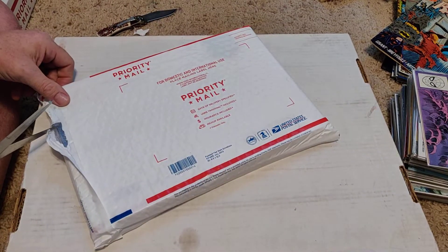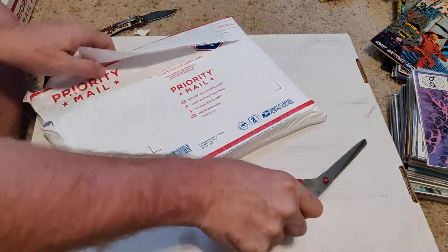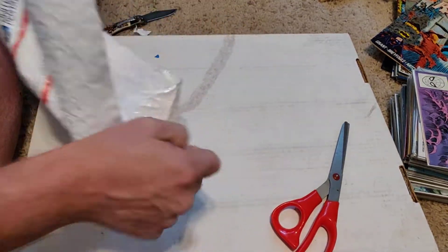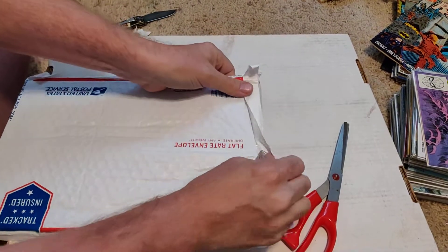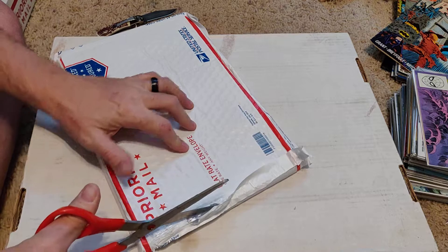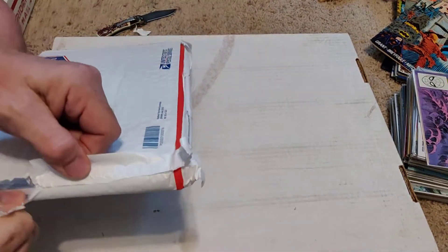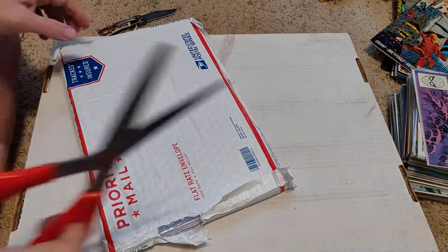Okay, bubble wrap mess — let's go underneath it. Cut this part off. Here we go. And guess what? It's in another one! So if I cut through this one I'll ruin the part underneath, so I need to be careful. This is a lesson in how NOT to pack your stuff — this is not how I pack it. This is frustrating.